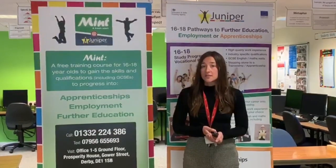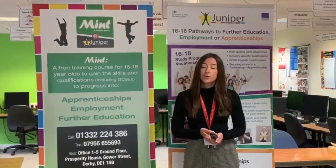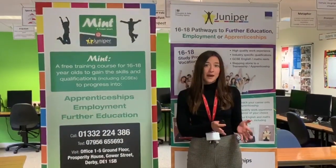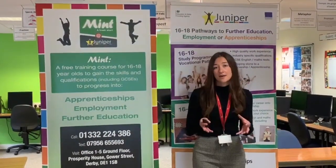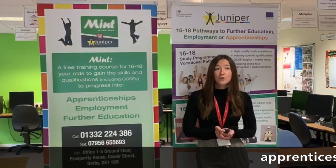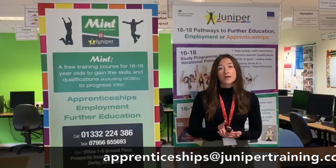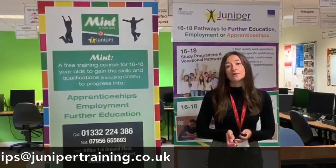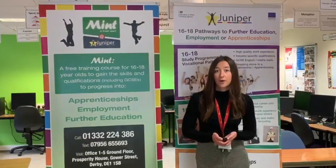We also do shorter courses than a study programme and these are referred to as our traineeships. We tend to put young people on these as a fast track onto an apprenticeship. They are people that have probably already had lots of work experience and have already passed their Maths and English. Juniper now have their very own apprenticeship team who work with us here at Derby, so they can help our young people progress positively into apprenticeships as they finish Juniper. There's going to be a demonstration video which will show you how you can gain more information about our apprenticeships on our website.